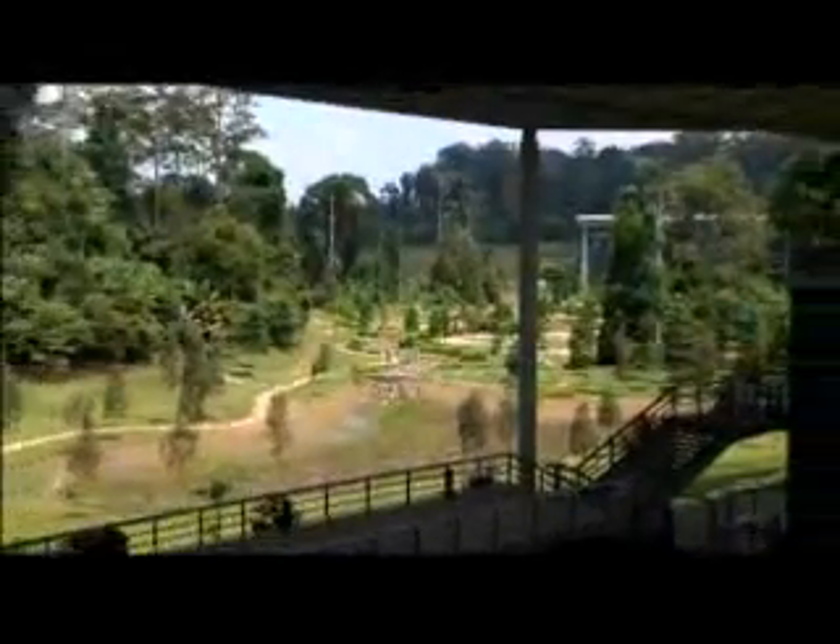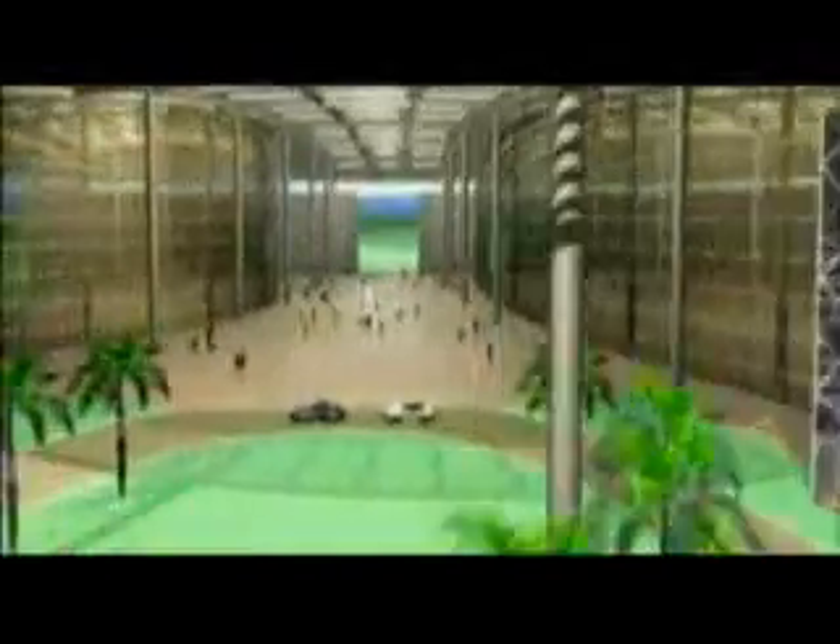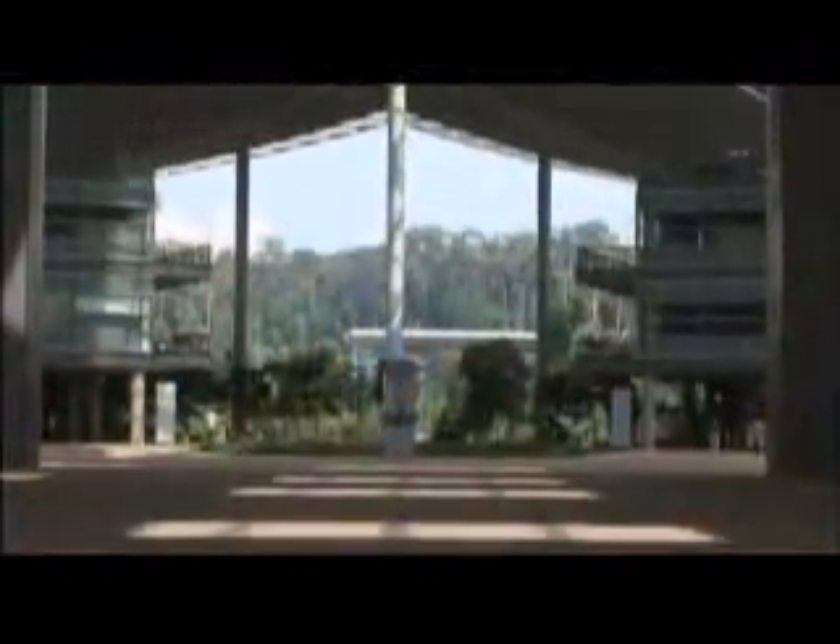And out of that grew the idea of the most important thing really being the roof. The central focus of the design is a circular complex divided into two halves and covered by an enormous canopy. Supported by slender poles at four stories high, the canopy defines the campus.